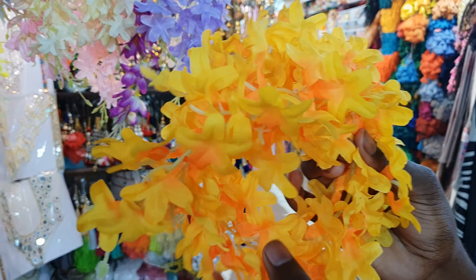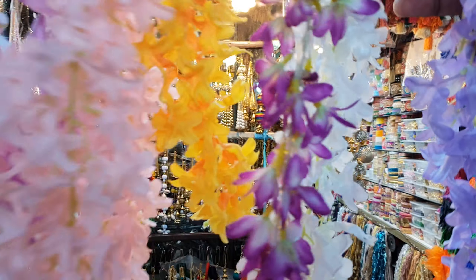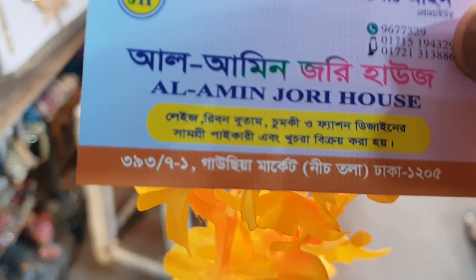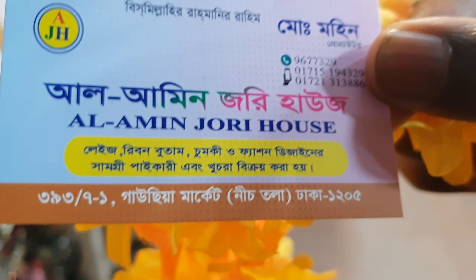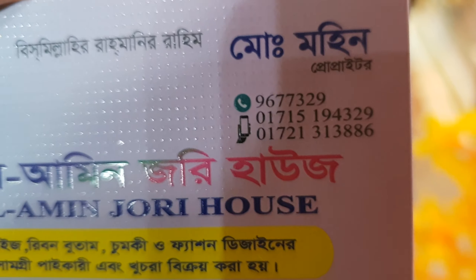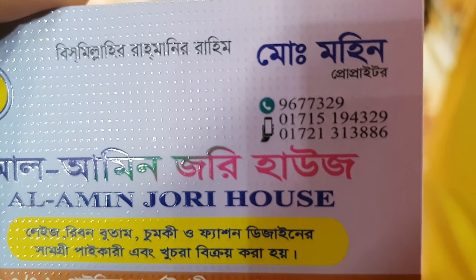This one has 80,000 and it has 100. In this one I see only one color. So this one has 80. This one is the only one — I will show you the last one. 33,000, 7,000. This is the number: 0715194329.